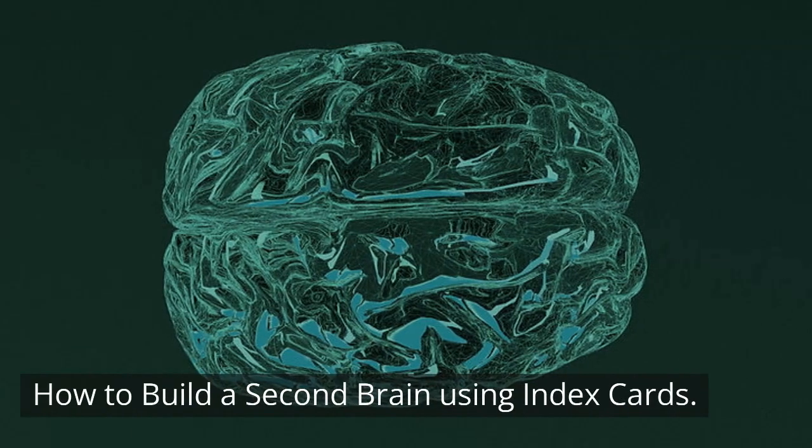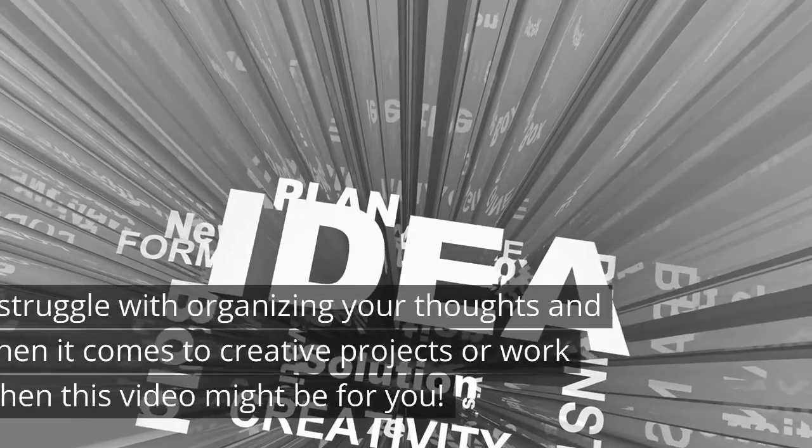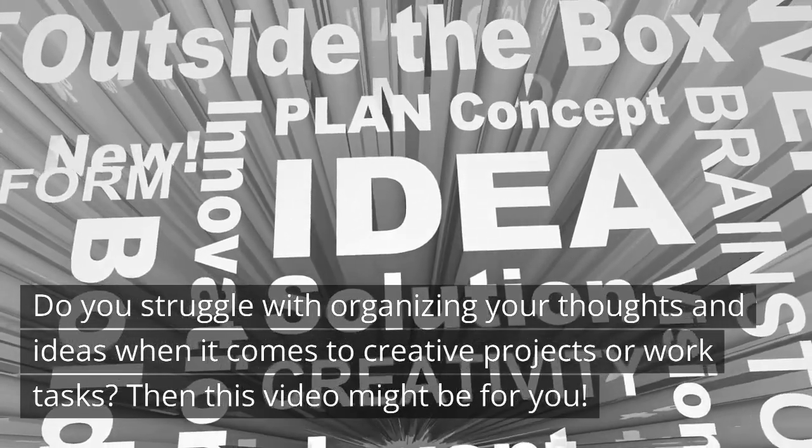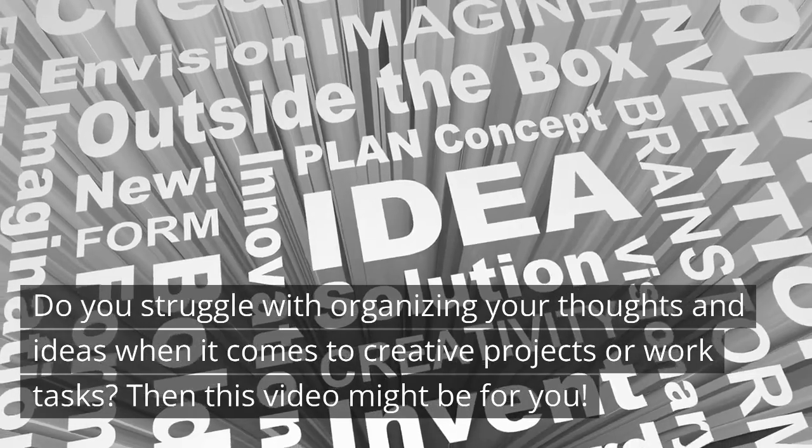How to Build a Second Brain Using Index Cards. Do you struggle with organizing your thoughts and ideas when it comes to creative projects or work tasks? Then this video might be for you.